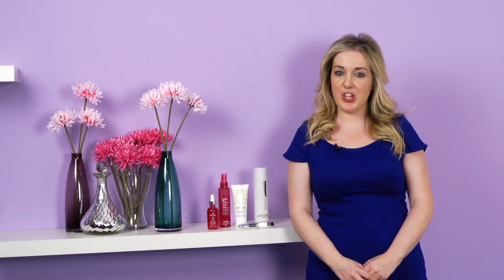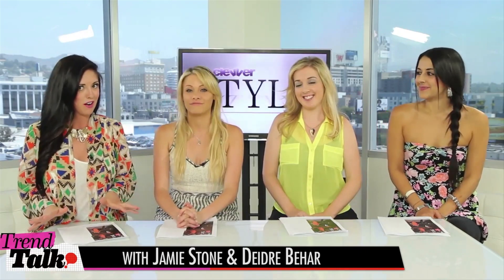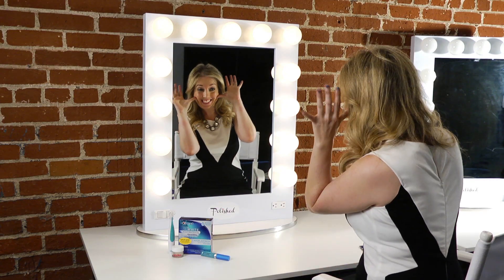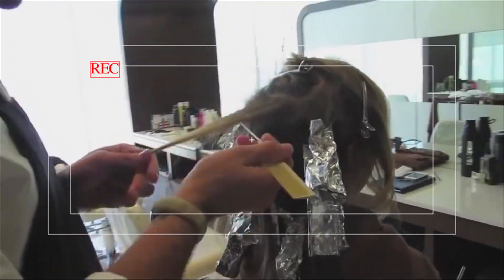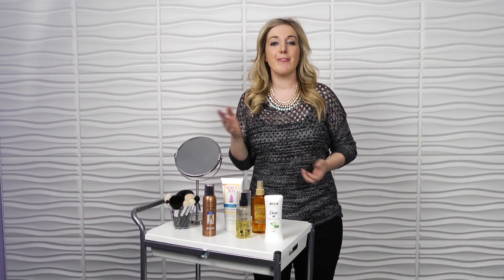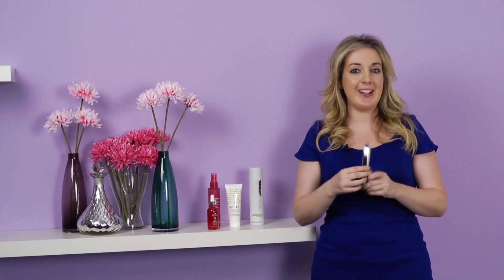Hey guys, it's Jamie Stone from HonestlyJamie.com — beauty expert extraordinaire. I am a beauty expert and lifestyle blogger, a beauty industry veteran with more than eight years of experience. I've worked on every skin care and hair care brand you can possibly imagine. I'm completely obsessed, especially with skin care and hair care.